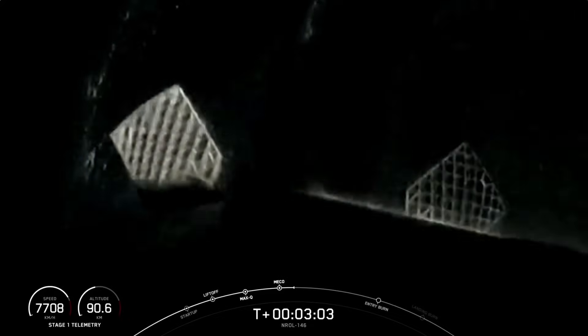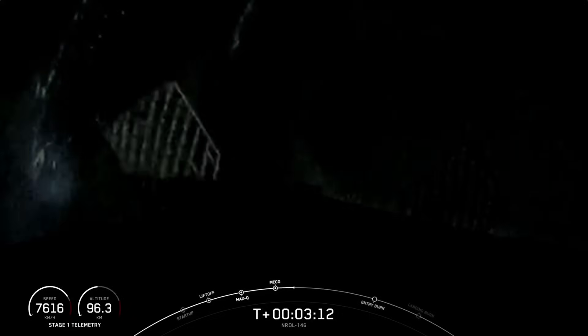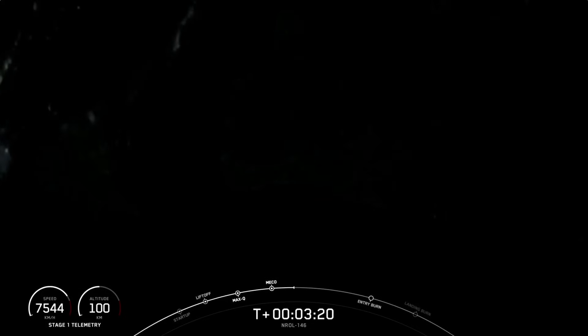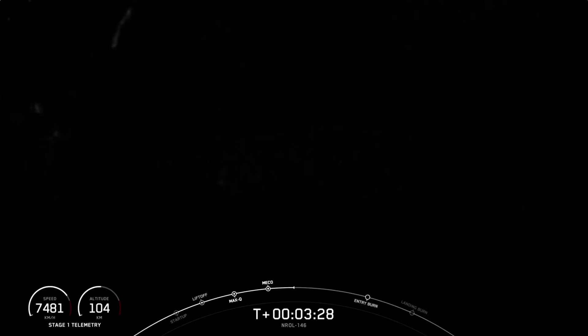We will be attempting to retrieve these fairing halves once they fall back down to Earth using our recovery ship, Go Beyond. Fairing separation confirmed. We confirmed fairing separation, and you also heard and maybe even saw those three events back to back: MECO, Stage Separation, SES-1, followed about 30 seconds later by fairing separation. We will be attempting to retrieve these fairing halves again today with our recovery vessel, Go Beyond.